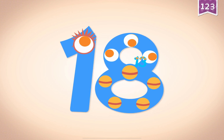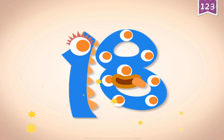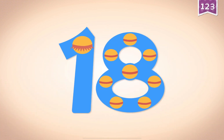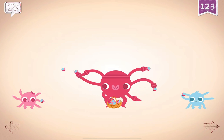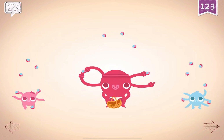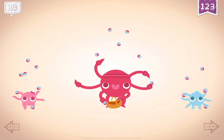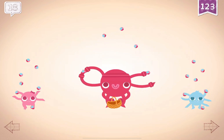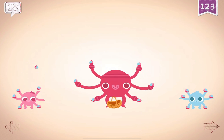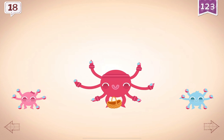Ten, eleven, twelve, thirteen, thirteen, fifteen, sixteen, seventeen, eighteen. Eighteen!